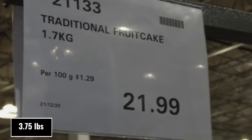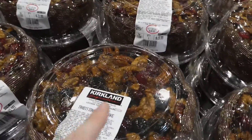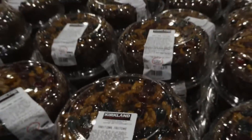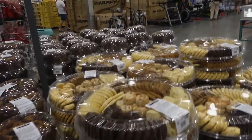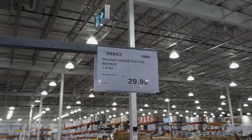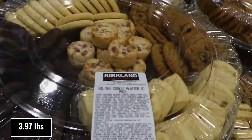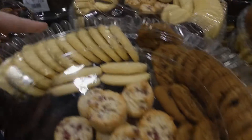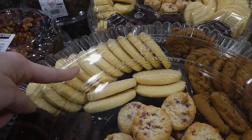Traditional fruit cake is 1.7 kilos for $22 — they've got lots still in store and they look great with the cherries and glaze. They also have holiday cookie platters: an 80-pack of cookies, 1.8 kilos for $30. You get raspberry macaroons, caramel crunch fingers, chocolate cookies, Christmas pudding, and shortbread round cookies.